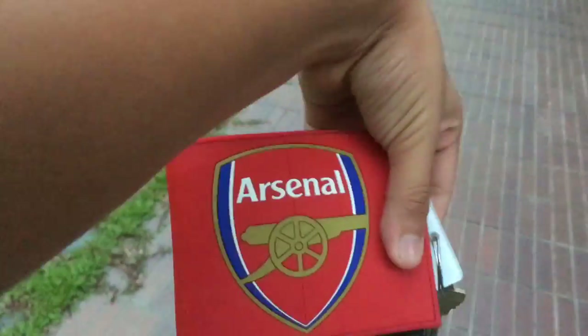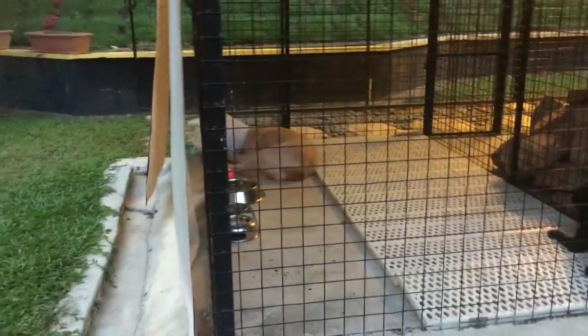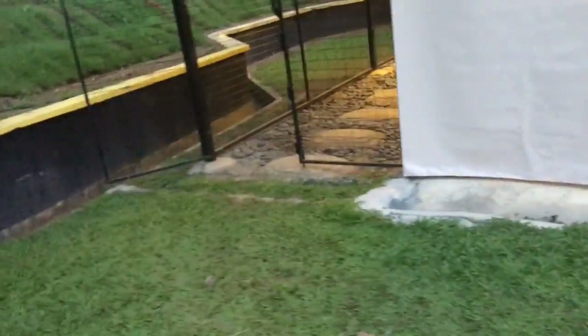I'm heading toward the noise. As you know, I'm a fan of Arsenal. Take a look at that — we have some dogs here. Are those dogs? Yeah, they're dogs, just one more over there.